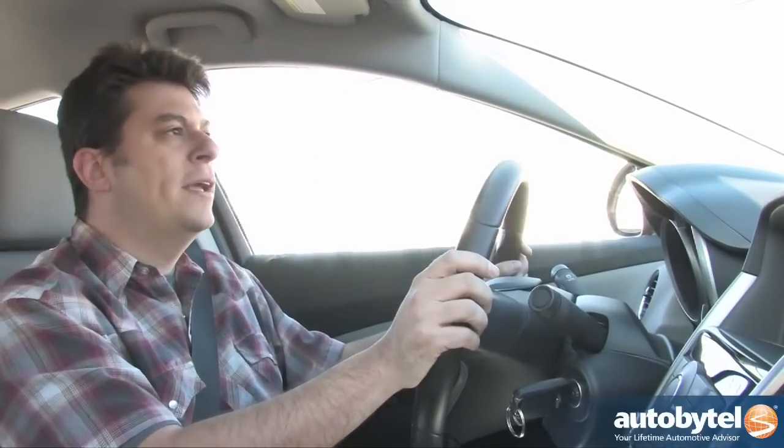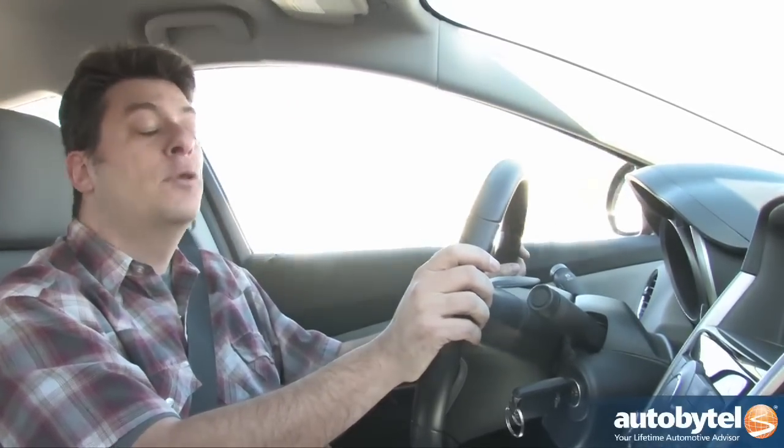How outstanding? Well, the EPA estimates for the Cruze Eco manual are 28 miles per gallon city and 42 miles per gallon on the highway. Now unfortunately, the automatic does not have the special gearing and it doesn't do quite as well — it's rated at 26 city and 39 on the highway, which is still pretty good. But if you want the absolute best fuel economy, you have to go for the manual transmission.